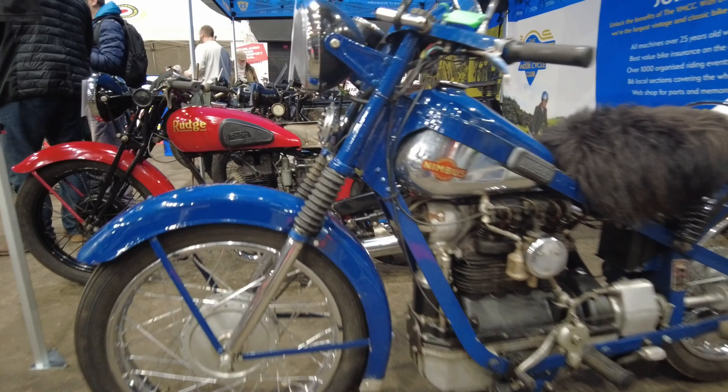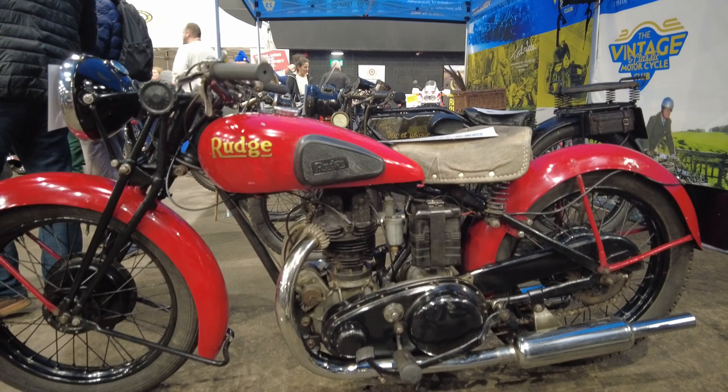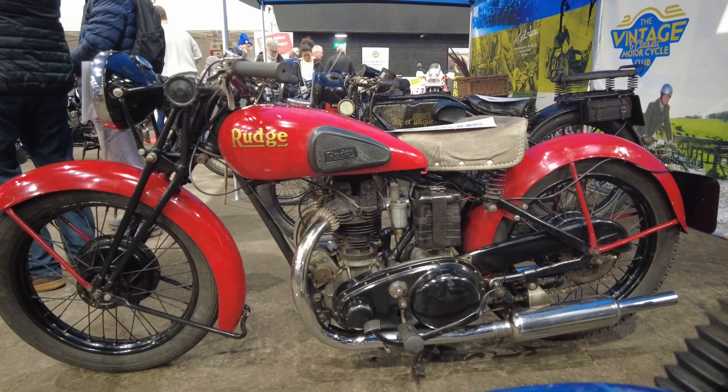There's a lovely old Rudge behind this. My friend Ted would like that Rudge. Just look at that — it's a beauty, isn't it.